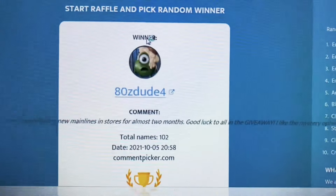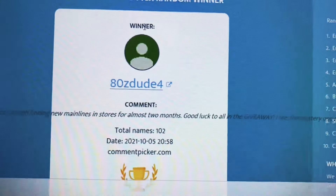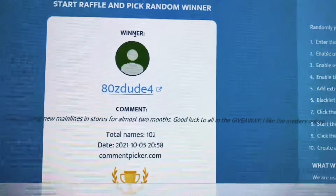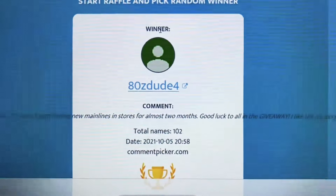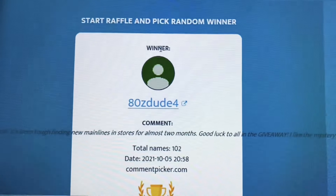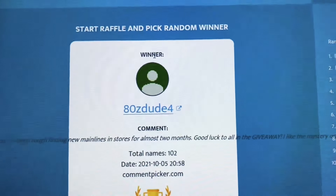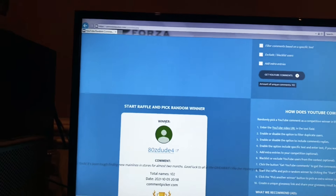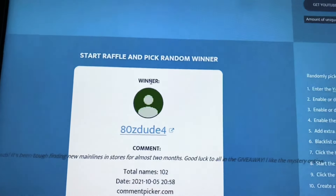Alright — 80ZDude4. 'Great finds, it's been tough finding new mainlines in stores for almost two months. Good luck to all in the giveaway. I like the mystery option.' Well, 80ZDude4, it is all yours, my friend. Congratulations! If you change your mind on the mystery option and want the slide streets or the Hyper Haulers, definitely let me know. I look forward to hearing from you. If you didn't win today, not to worry — there will be future giveaways. Be a good sport and congratulate 80ZDude on his win, and hopefully that'll be you next time.